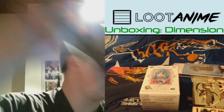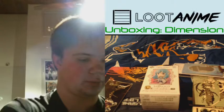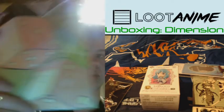And here is the loot pin, which is actually more like a loot phone charm. And the loot poster.